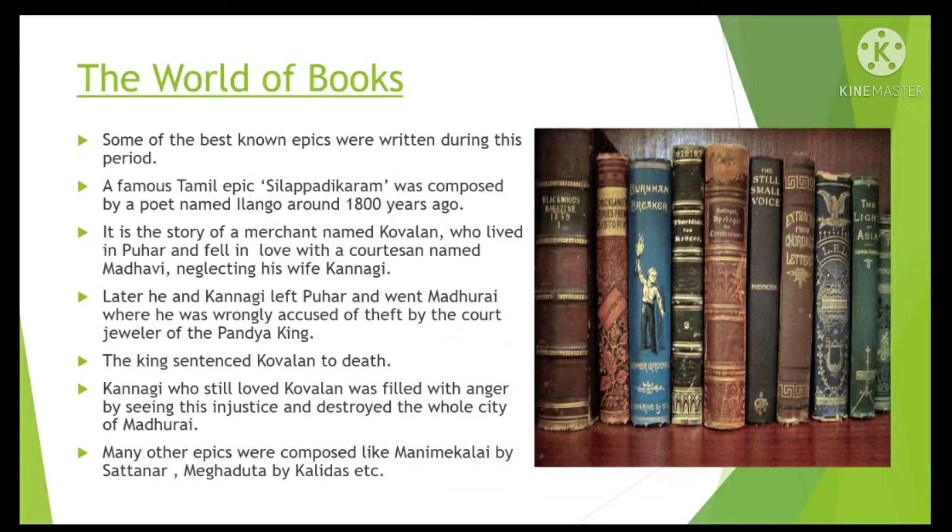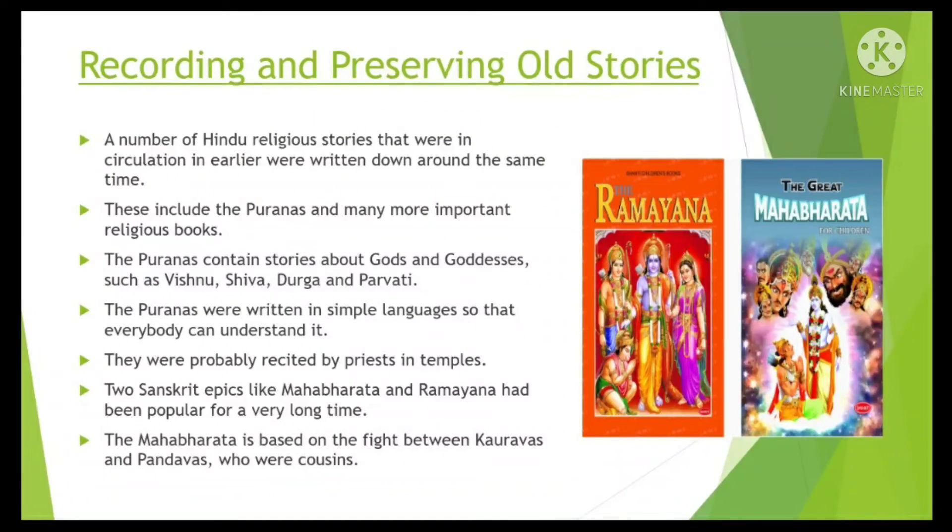Many other epics were composed, like Manimekalai by Satanaar, Meghaduta by Kalidasa, and others. A number of Hindu religious stories that were in circulation earlier were also written down around the same time. These include the Puranas and many more important religious books.